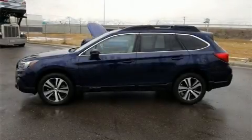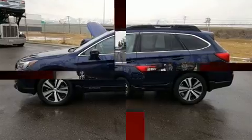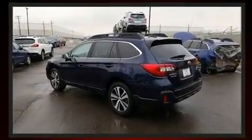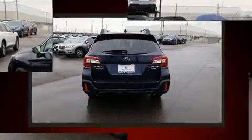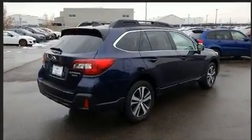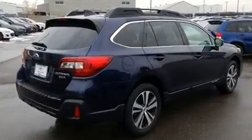Get excited about the 2018 Subaru Outback. With less than 20,000 miles on the odometer, this four-door sport utility vehicle prioritizes comfort, safety, and convenience. Under the hood, you'll find a six-cylinder engine with more than 250 horsepower, providing a smooth and predictable driving experience.